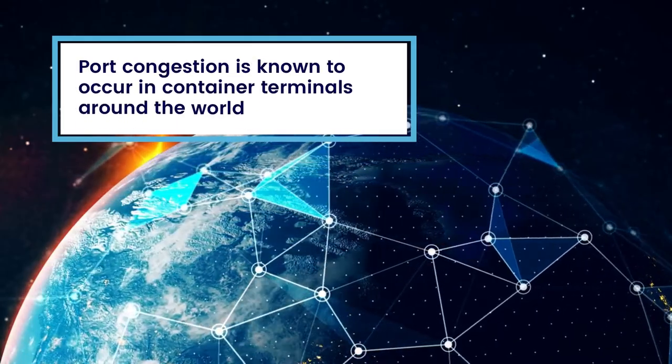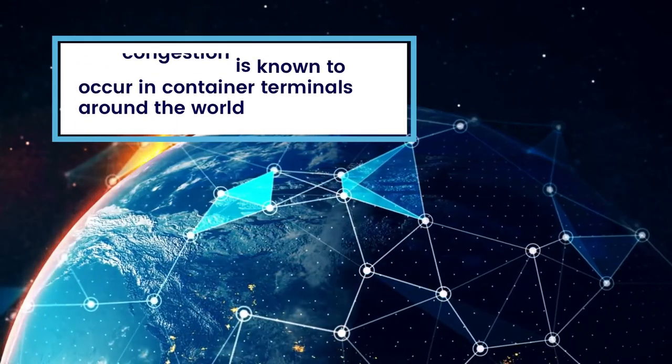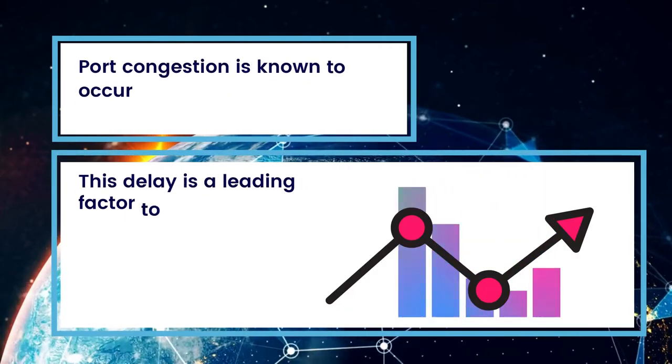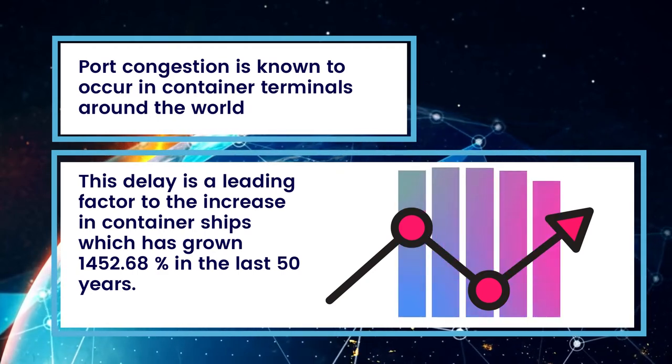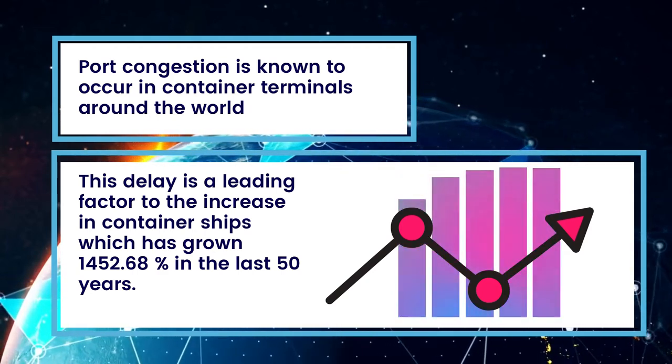Port congestion is known to occur in container terminals around the world, and this delay is a leading factor in the increase in container ships, which has grown 1,452.68 percent in the last 50 years.